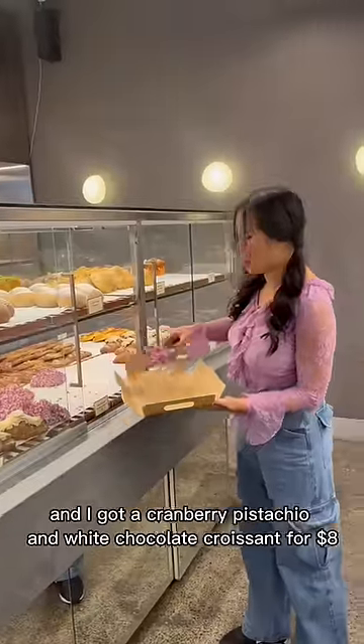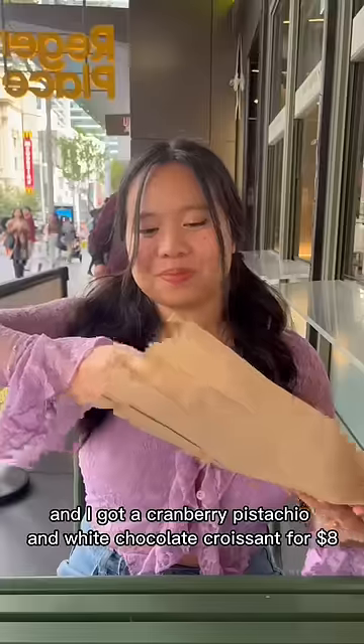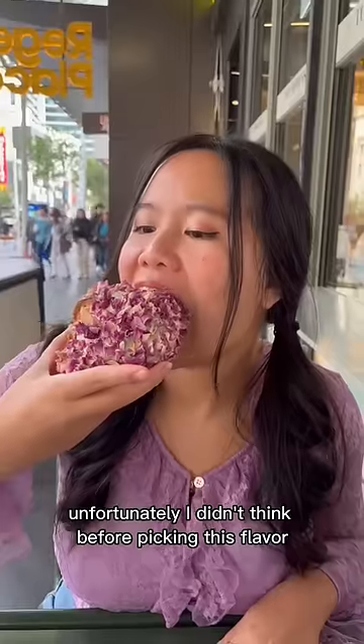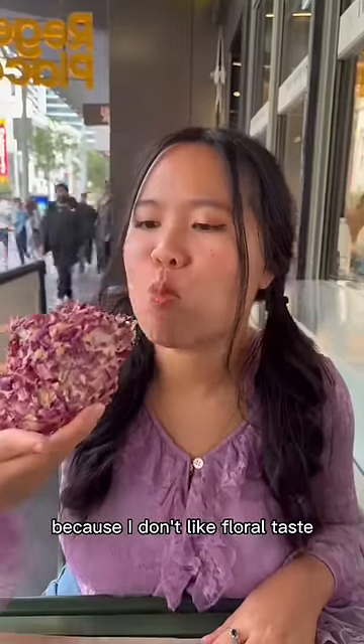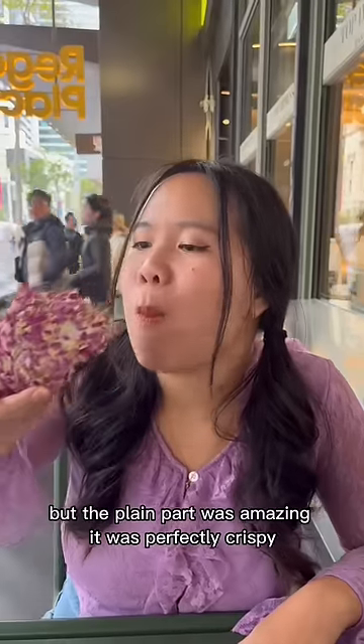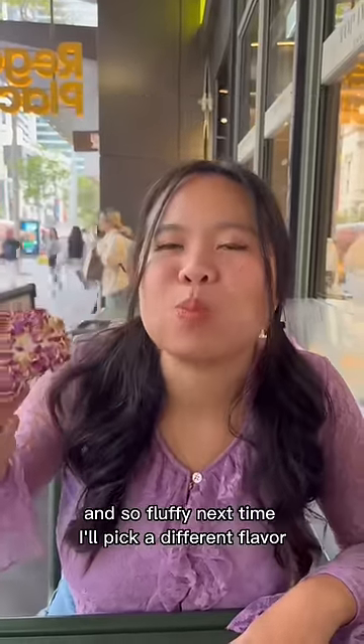Next I went to Top Impression and got a cranberry, pistachio, and white chocolate croissant for eight dollars. It's one of the prettiest croissants I've ever seen. Unfortunately I didn't think before picking this flavor because I don't like floral taste, and the floral taste was so strong. But the plain part was amazing — it was perfectly crispy and so fluffy. Next time I'll pick a different flavor.